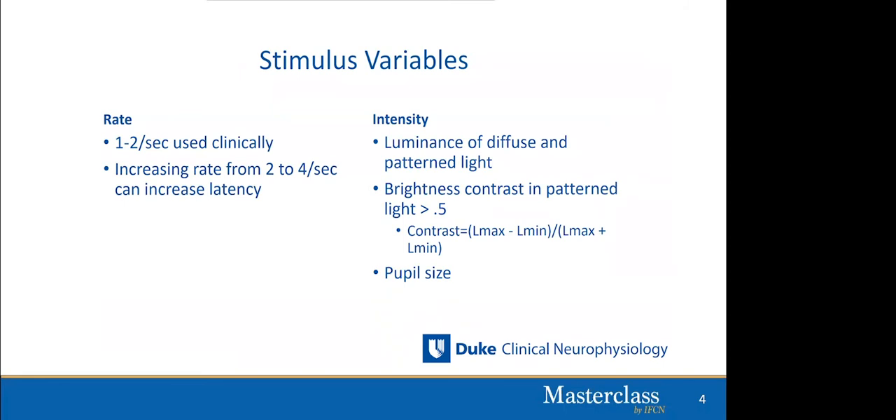Stimulus rate is an important variable. The faster you stimulate, the more difficult it will be to obtain a VEP. Because you are looking for a latency of at least 100–150 milliseconds, your sweep must be at least 200–250 milliseconds, which limits how fast you can stimulate. Generally one to two per second is used most often, resulting in good reproducibility. Going faster can increase latency and reduce the amplitude of the P100.